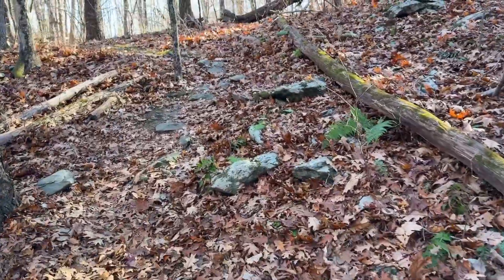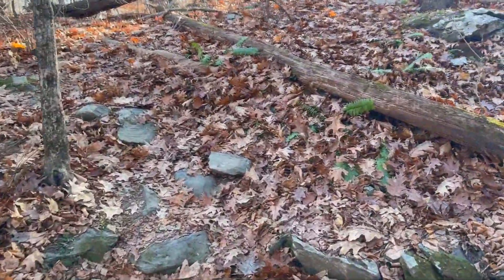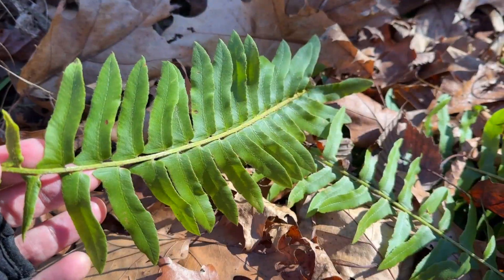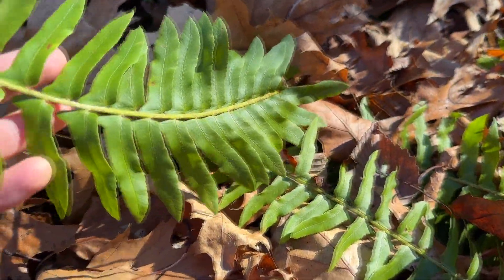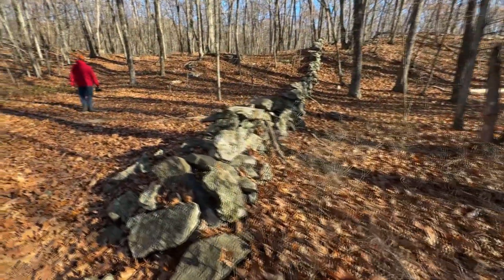So there's some hills in here, nothing major, but I do like the hilly trails — good for the legs. Here's some more ferns — these are Christmas ferns. Imagine carrying all these rocks out here to make a stone wall. A lot of work.